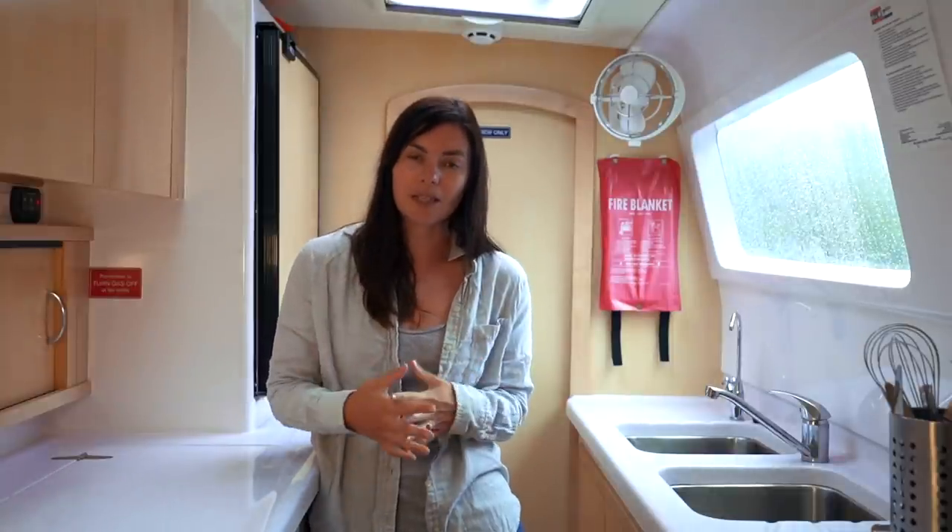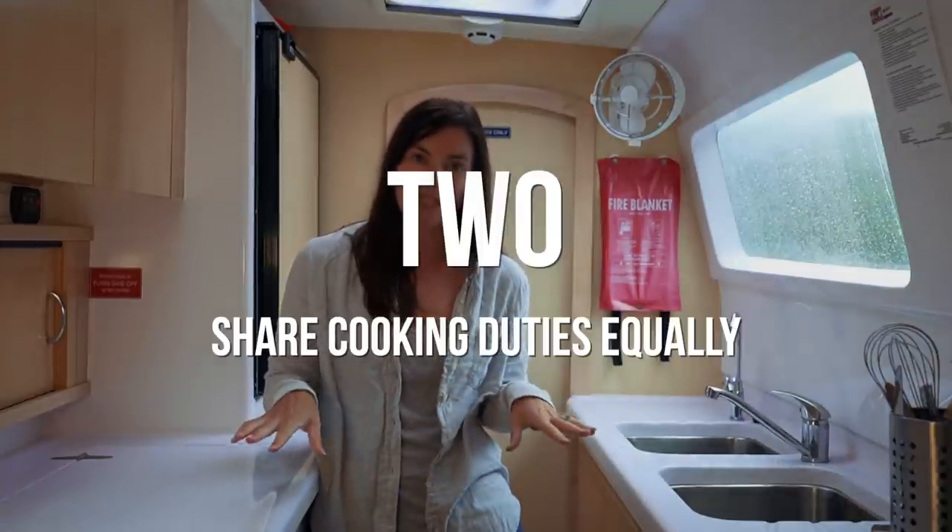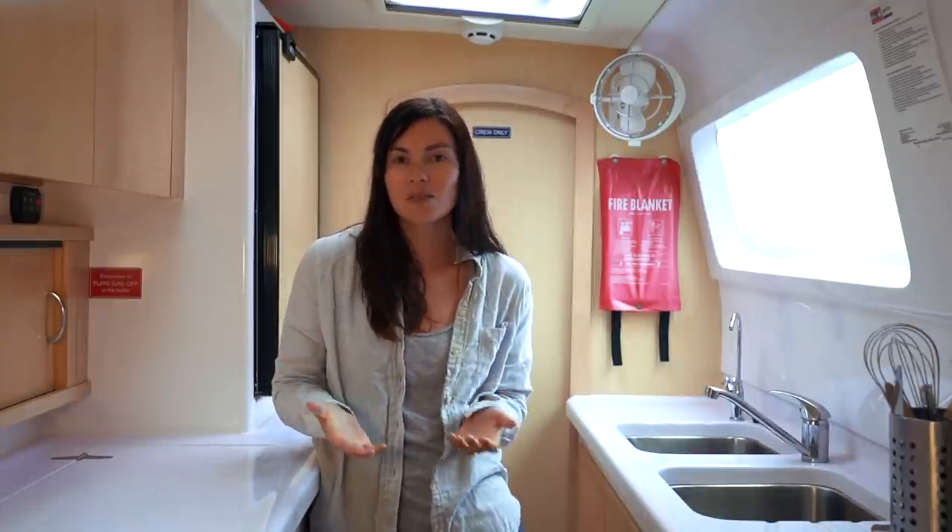I strongly recommend that people doing an ocean crossing or a week or two charter share the cooking duties between everyone. There's no real need for only one person to be cooking. If you're going to have multiple people cooking, find out what everyone is comfortable cooking and what everyone likes to cook. There is no point in buying food for meals that people are not going to feel comfortable cooking.